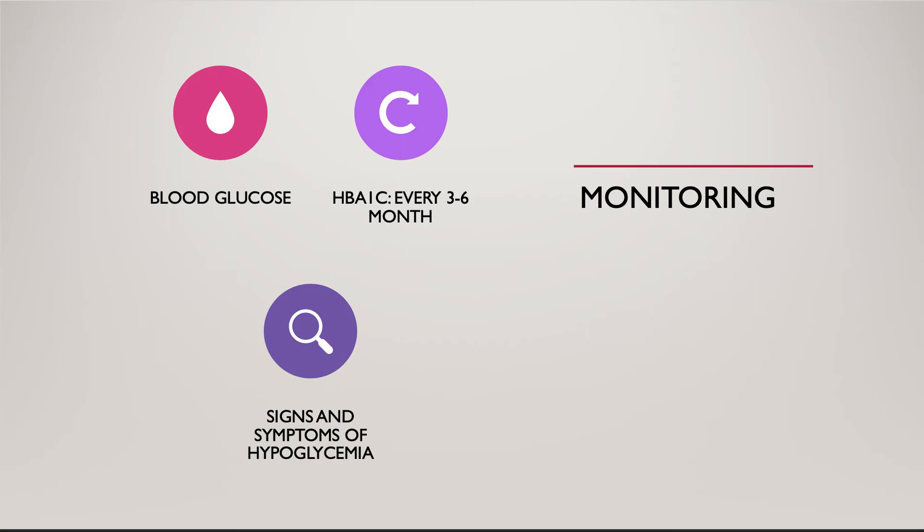While taking glimepiride, patients should monitor their blood glucose regularly and have A1C measured every 3 to 6 months. Patients should also be educated to recognize hypoglycemia symptoms, such as shaking, sweating, confusion, dizziness, and being nervous and anxious.